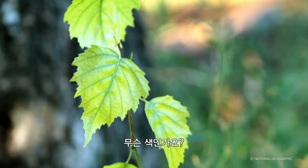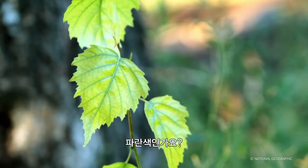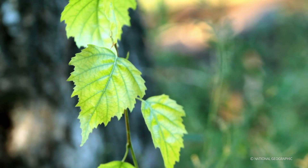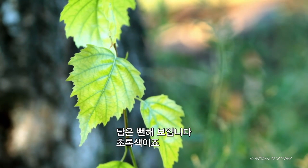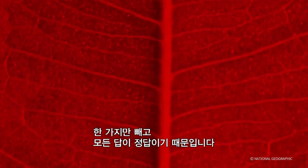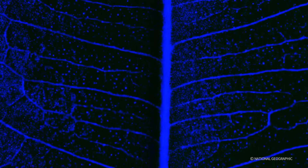Take a look at this leaf. What color is it? Would you say it's blue, red, green, or orange? Seems obvious, right? Green. But actually, it's a trick question. Every answer is right, except one: green.